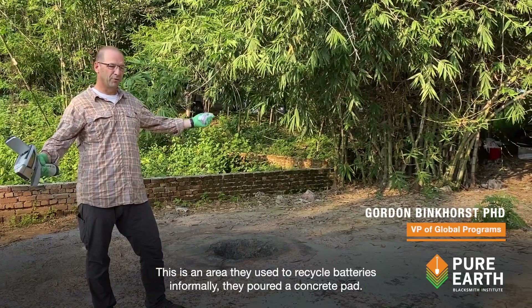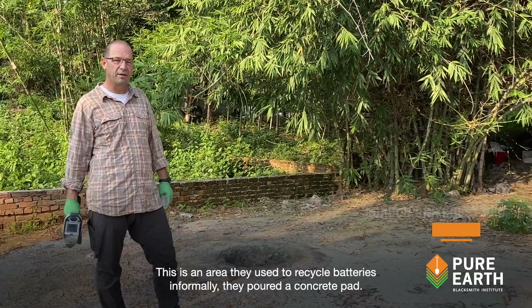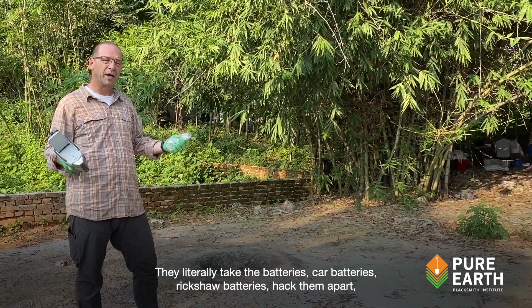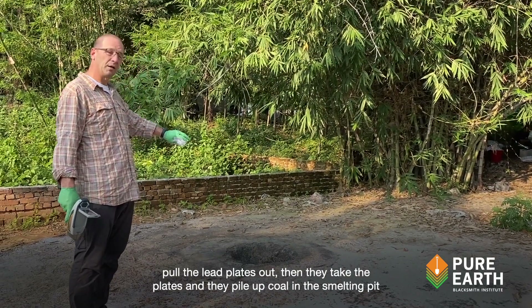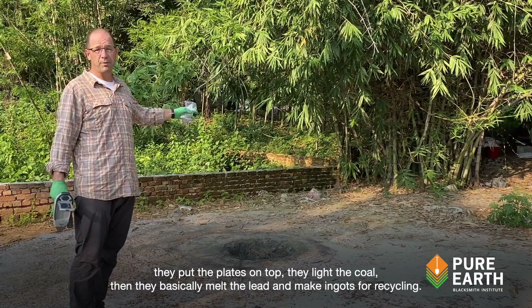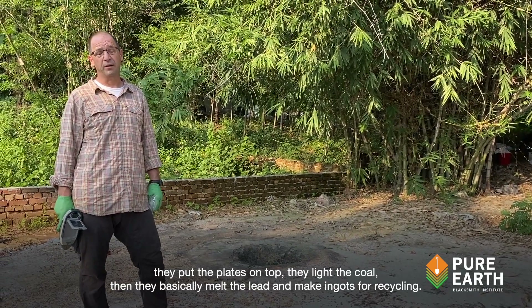This is an area they used to recycle batteries informally. They poured a concrete pad. They literally take the batteries — car batteries, rickshaw batteries — hack them apart, pull the lead plates out, and then they take the plates and pile up coal in the smelting pit, put the plates on top, light the coal, and basically melt the lead and make ingots for recycling.